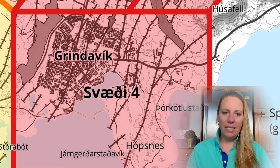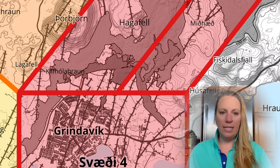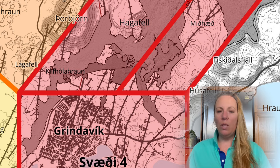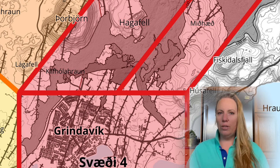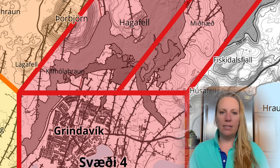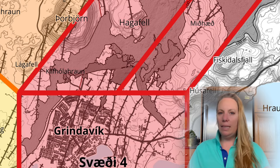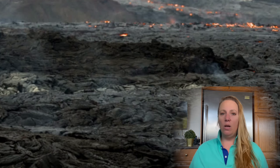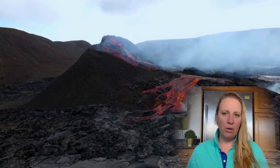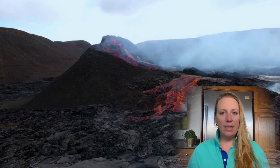Preliminary lava flow models show that in the event of an eruption at Hagafell, lava could block escape routes on land out of town within hours. That's why they raised the alert level earlier than in previous scenarios, and they're doing a great job. The farmers still in the area currently have enough time to evacuate their animals. The chances that lava comes their way are high, and toxic gas pollution could kill animals even if people make it out in time.